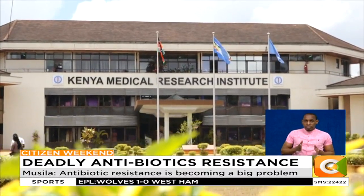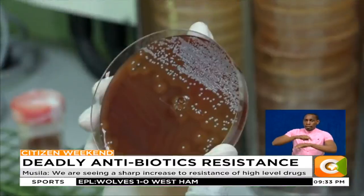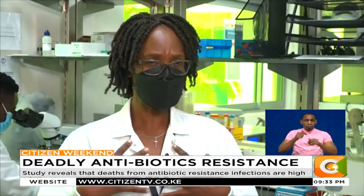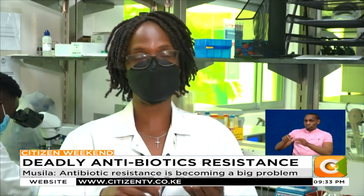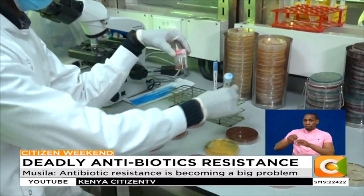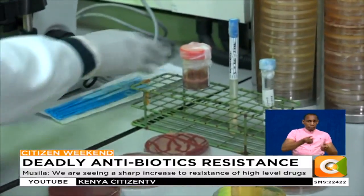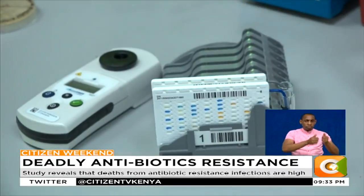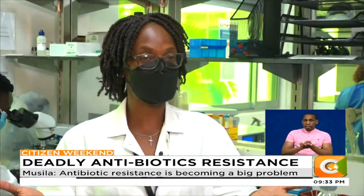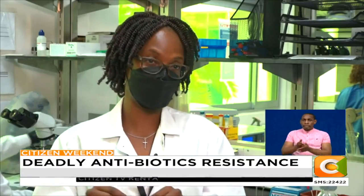It is for this reason that scientists like Dr. Lilian Musila at the Kenya Medical Research Institute spend long hours trying to resolve what she calls a ticking time bomb. "Our work is to go to the hospitals and look for patients with infections. We collect samples — from urine, stool, skin infections, wounds, injuries, surgeries — bring them to the lab, grow them, and then test them using different antibiotics to find out which one is effective. When we send this report back to the hospital, the doctor knows which antibiotic is effective to treat that specific infection."